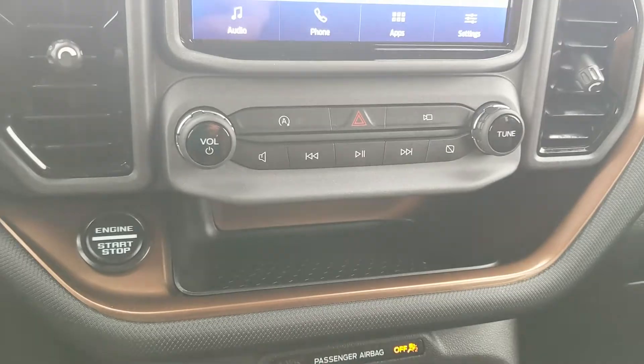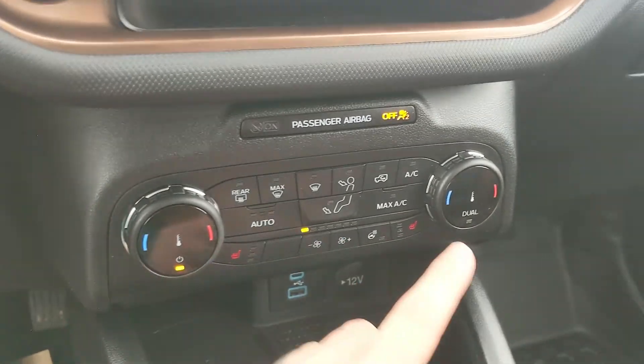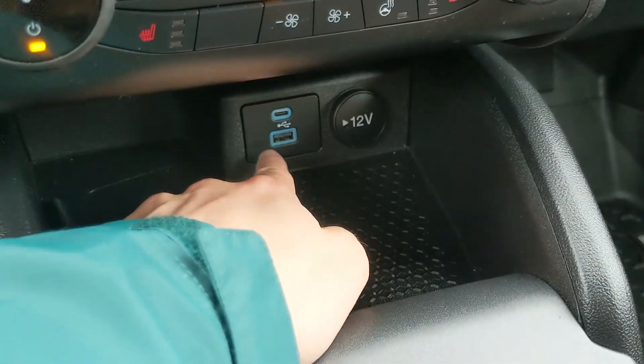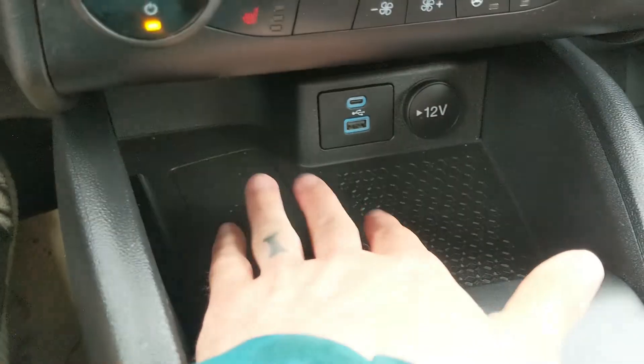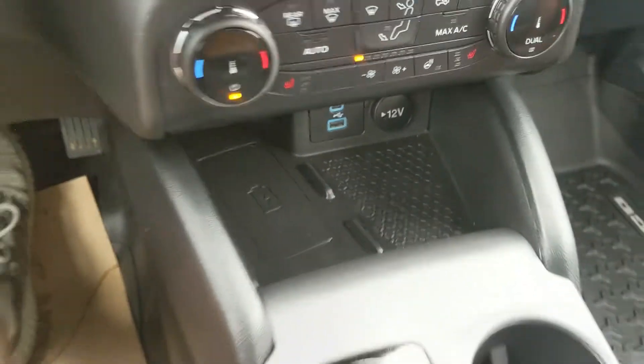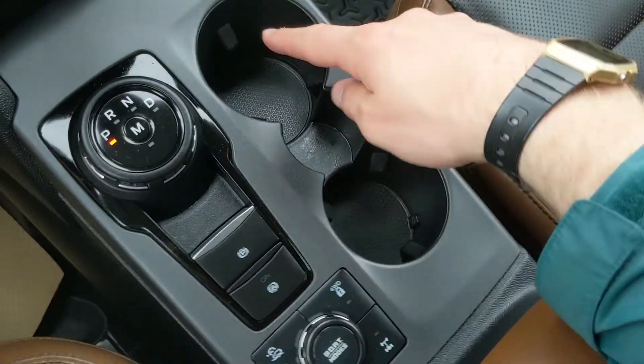Moving down you have a little cubby area and your climate controls with dual-zone front climate, heated front seats, and a heated steering wheel so you can stay cozy. Down below you have a cubby area with a 12-volt, USB, and USB-C as well as a wireless charging pad, so if your phone's compatible, throw it on there to charge.